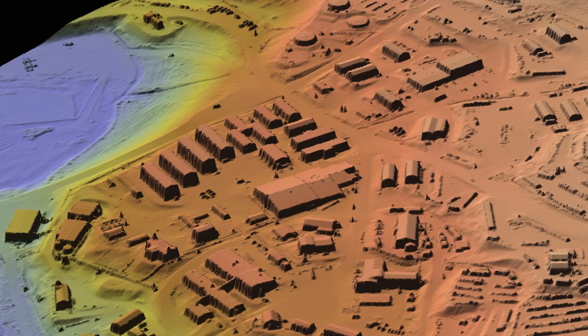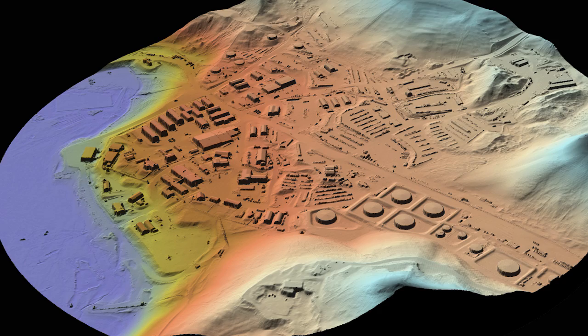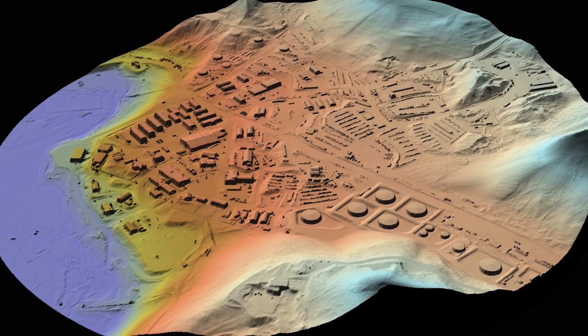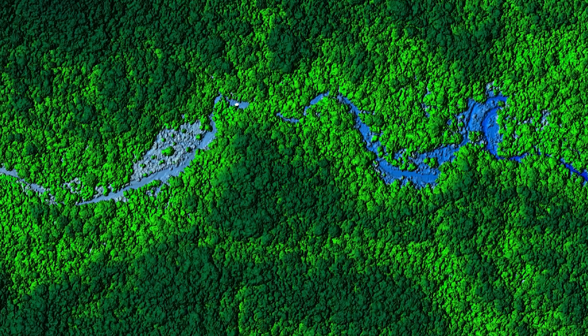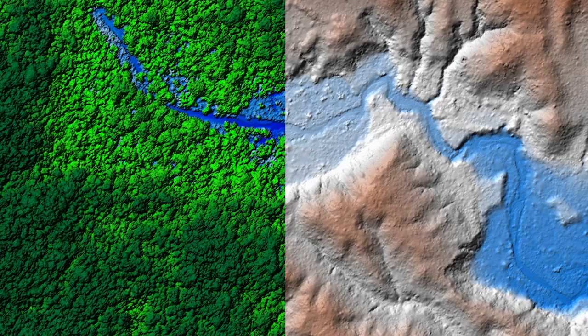Being able to have a field site that you really want to study and then having ENCOM quickly go out and collect that data for you is pretty invaluable. We've done sites in the rainforest in Central America where archaeologists had been on the ground for 30 years and had only mapped a small fraction of what we did in three days.